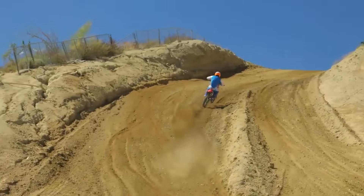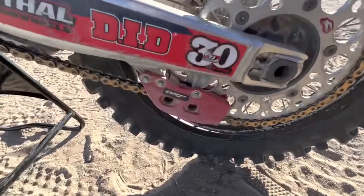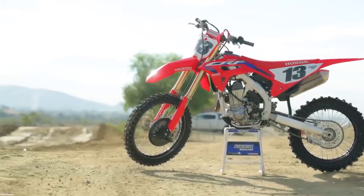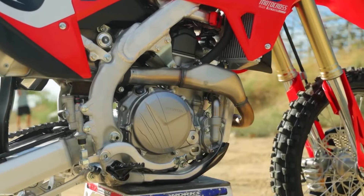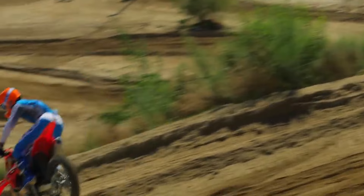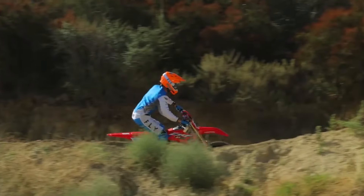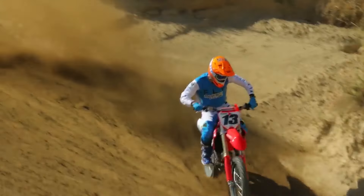Off-road riding is gritty, muddy, and downright messy. Chains are the unsung heroes of off-road riding. The CRF450X's endless sealed chain is like a silent guardian — unlike an open chain, this design keeps dirt and water out, ensuring longevity and minimal maintenance. Whether you are splashing through creek crossings or kicking up dust on desert trails, the sealed chain soldiers on, silently doing its job.